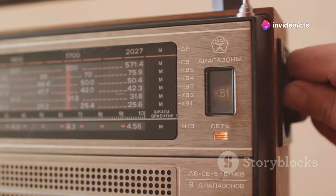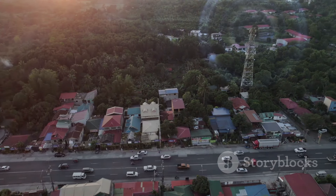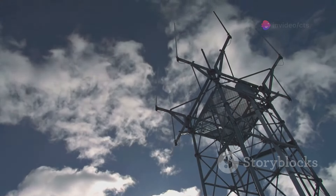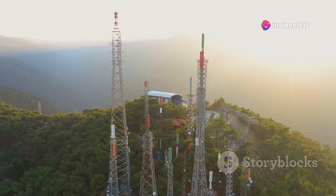Now let's talk power. FM transmitters can range from small local stations to huge powerful ones that cover entire cities. They need antennas to send their signals far and wide — the higher the antenna, the better the broadcast range.